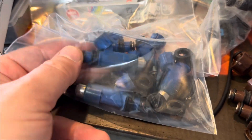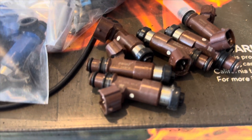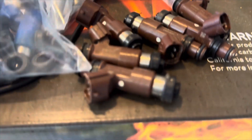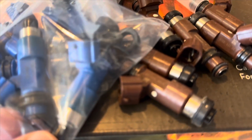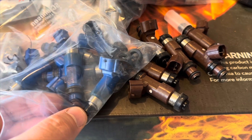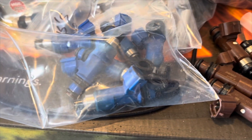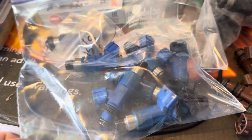I ended up going with some Denso-style, very OEM-style injectors from the STI. These are 565cc, and the OEM six-cylinder injectors are about 200-something cc, but they are basically identical in size and shape, just a different color. That did not fix my problem either.